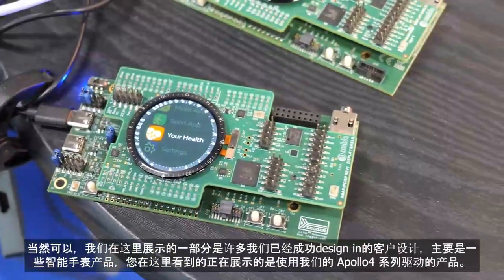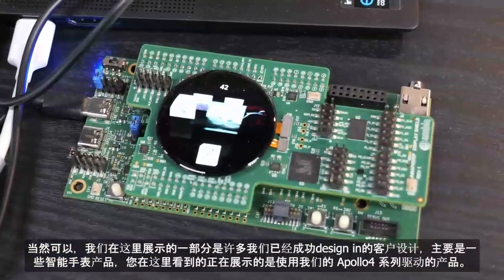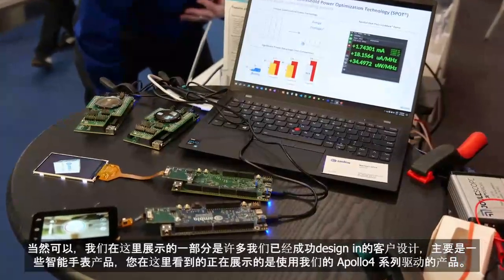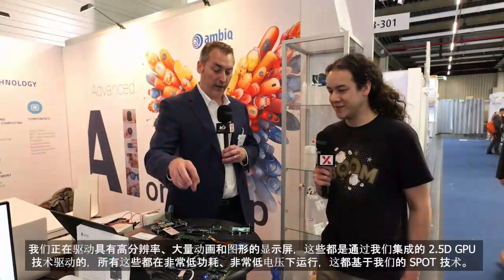Absolutely. So part of what we're showing here is a lot of our customer designs. Some of the watch-based products you're seeing here on display are being driven from our Apollo 4 family. We're driving pretty high-resolution displays with lots of animation and graphics, all from our integrated 2.5D GPU technology, running at very low power and very low voltage.